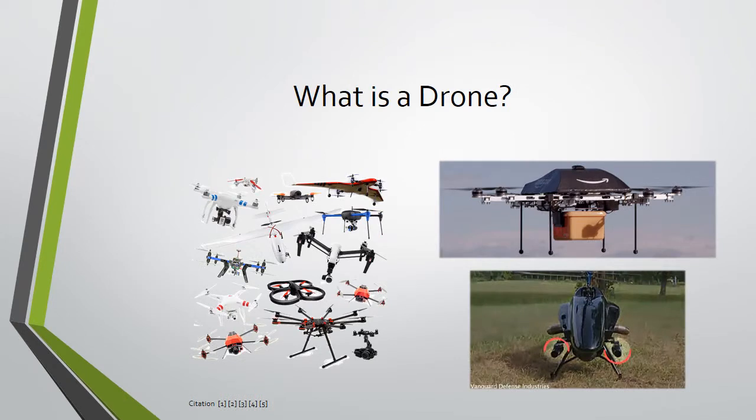A drone is simply an unmanned aircraft. The military has been using drones since 1973 for surveillance of combat. With drone prices decreasing, their role has expanded into American life and business. Many hobbyist drones have been around for over a decade and have become increasingly popular in the last several years.